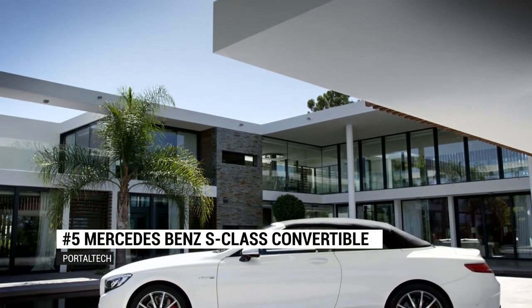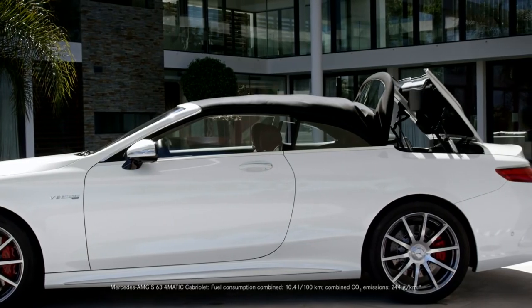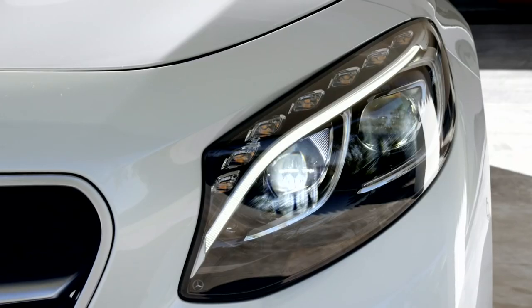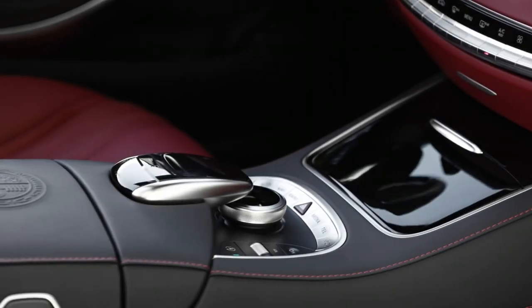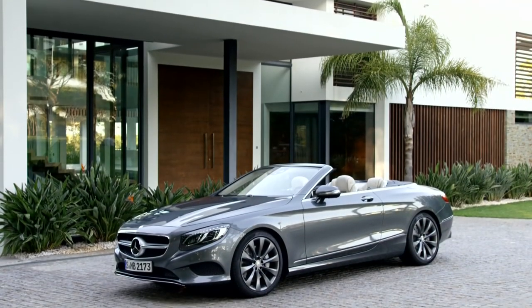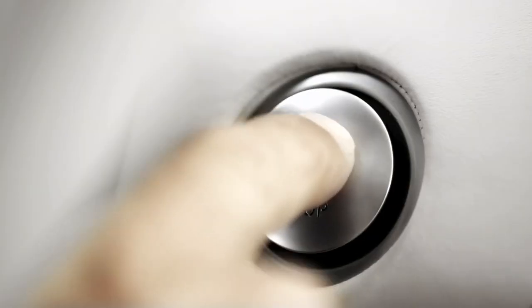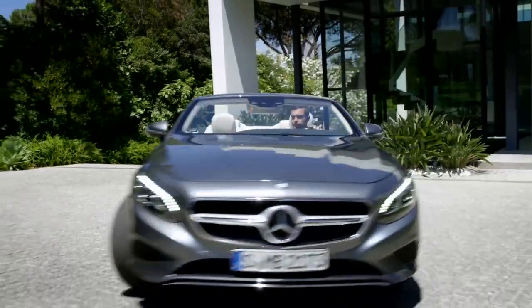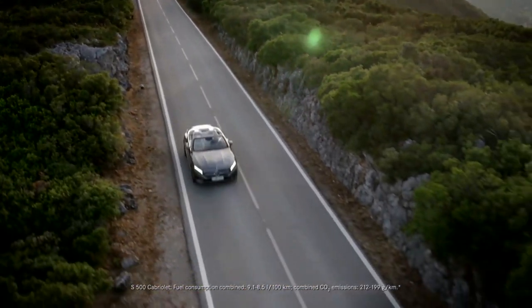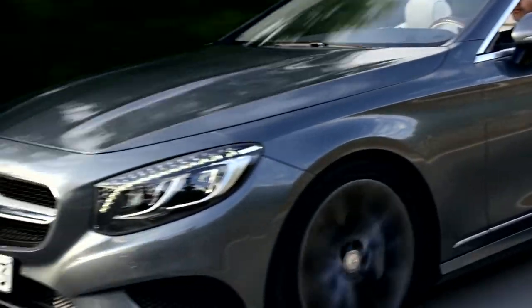Number 5: Mercedes-Benz S-Class Convertible. People with more money to spend may want to consider the Mercedes-Benz S-Class Convertible. Not only does it come with all the style and coolness one would expect, but it also features some genuinely high-tech safety features. Take for example the roll bars — they are invisible until there is an accident, at which point they deploy automatically in a split second.